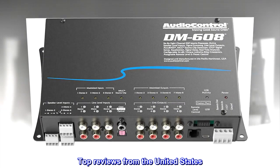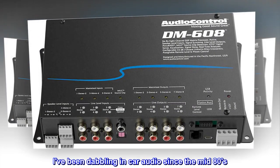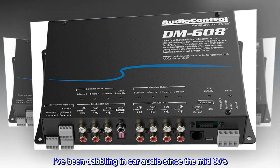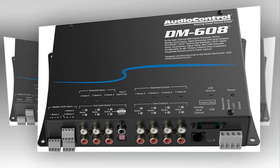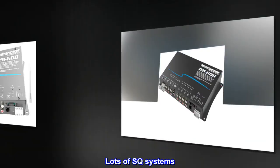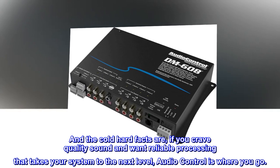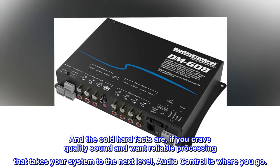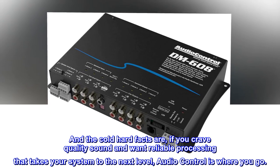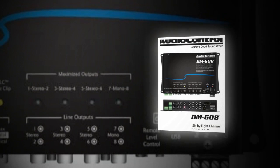Top reviews from the United States. Quality product. I've been dabbling in car audio since the mid-80s — lots of big bass systems, lots of SQ systems. And the cold hard facts are, if you crave quality sound and want reliable processing that takes your system to the next level, AudioControl is where you go. American-made quality. Period.